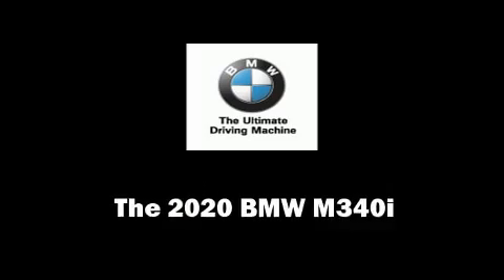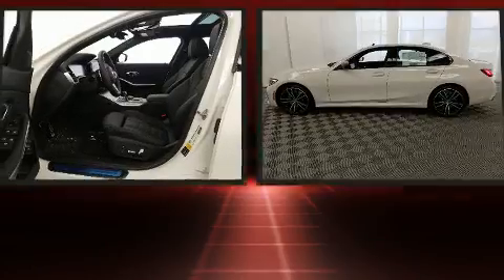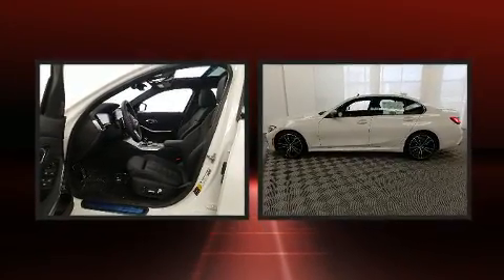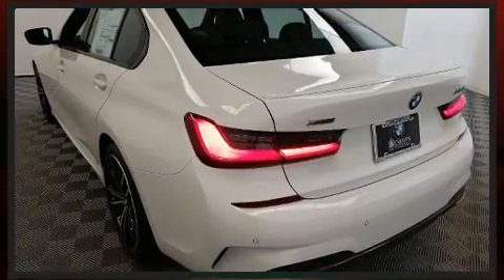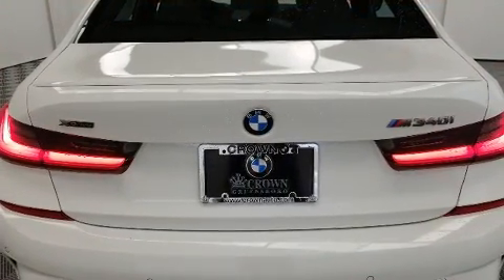You can expect a lot from the 2020 BMW M340i. This four-door, five-passenger sedan will allow you to take command of the road with confidence. A turbocharger is also included as an economical means of increasing performance.